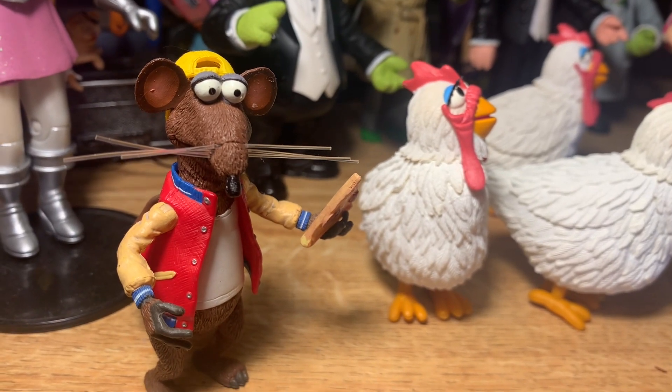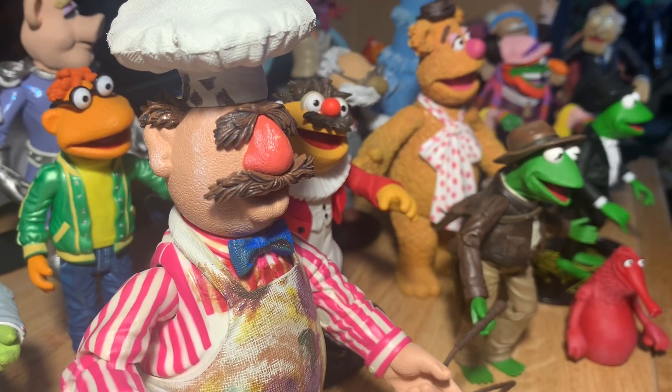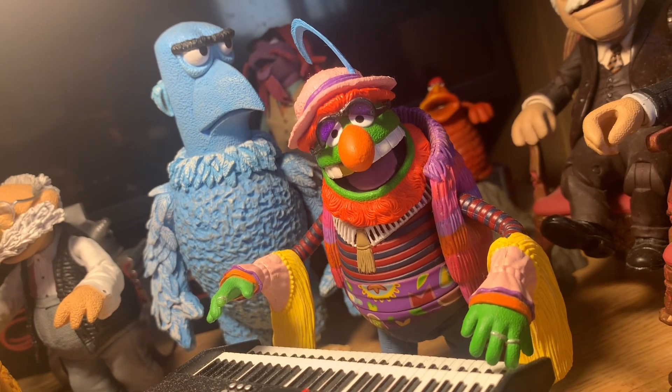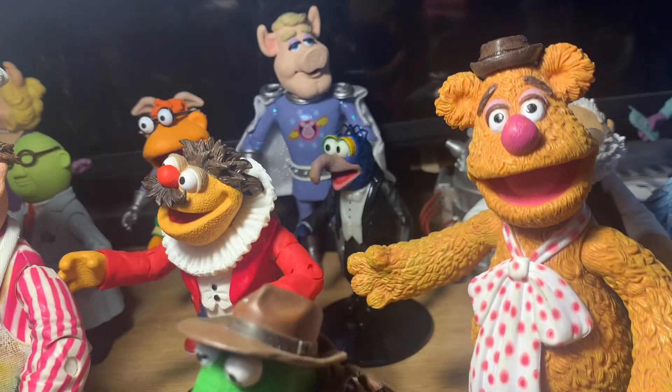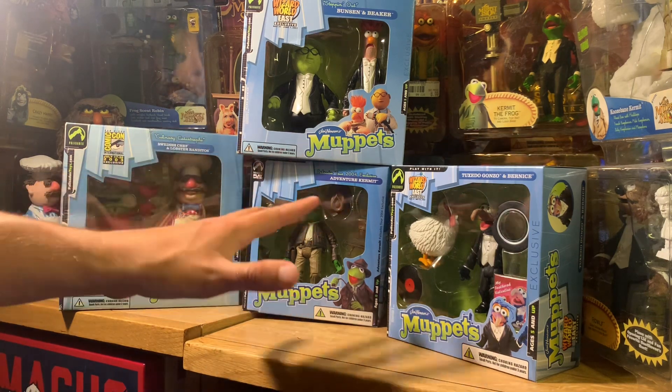Hi everybody, welcome back to the fourth installment of the Palisades Muppet Marathon, a video series where we unbox and take a look at nearly every major Muppet figure released from the defunct toy company Palisades from the years 2002 to 2006. In this video, we'll be looking at some of the exclusive figures Palisades released, and they did a lot — almost a bizarre amount of Comic-Con exclusives and website exclusives, from their own website and other websites, all that kind of stuff.